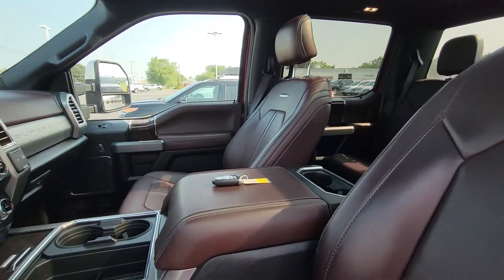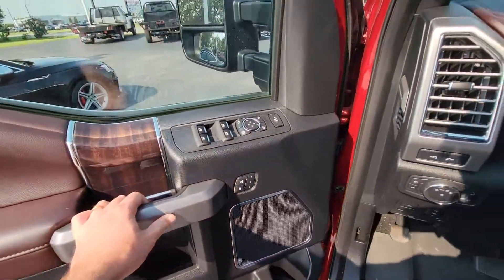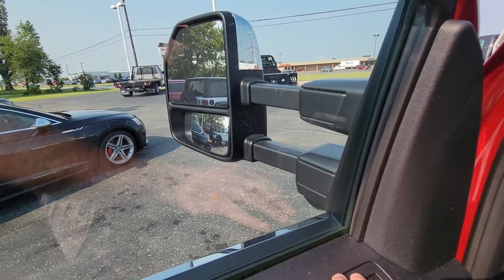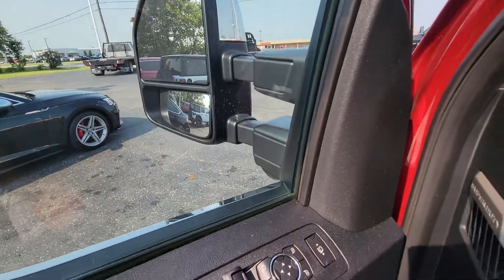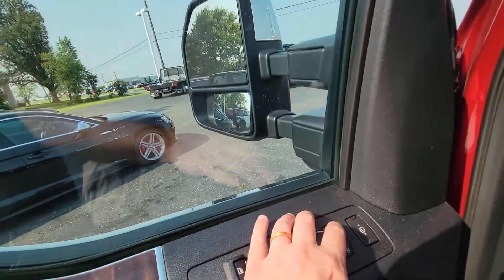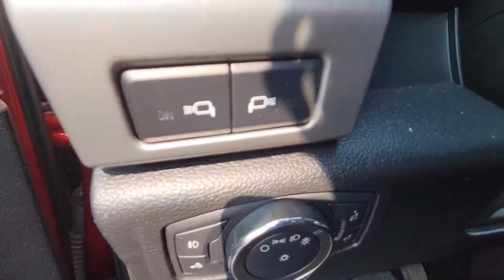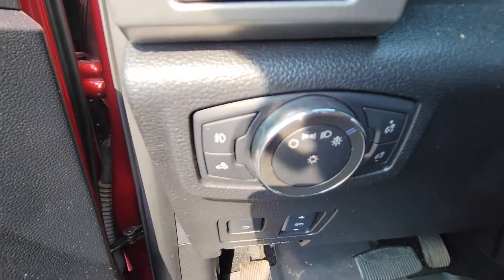Similar setup here for quality and condition. We've got the power extendable mirrors — that works just fine. Memory seating as well. You also have the perspective on being able to do some lights on the side of the mirrors. Automatic lights.